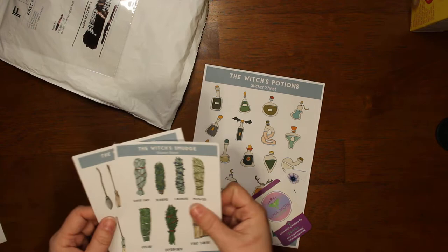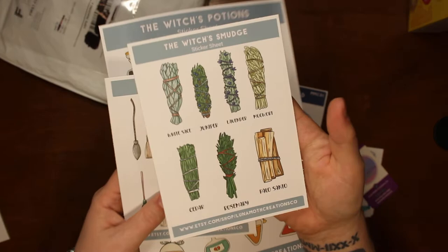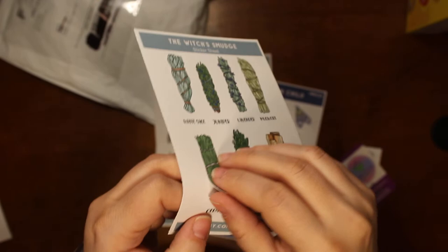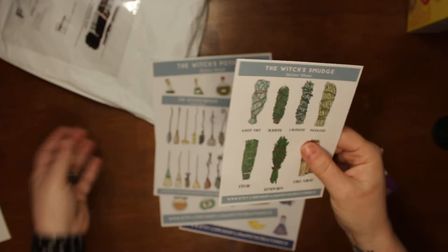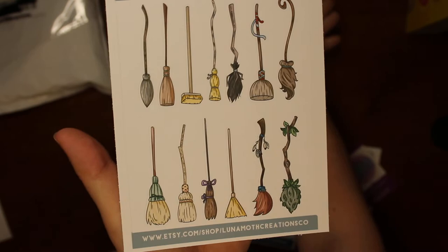I paid six dollars for the witch's tools bundle, which is these — I think there's supposed to be three. Yeah, okay, so there are two small ones. These are really nice stickers. The smudge stick and the name of it are actually separate stickers; they're paper but they peel really nice. The last ones I got from another company had perforations on them and some were harder to pull off, but these pull off really easy — they just slide right off. I really like these. That was the witch's smudge.